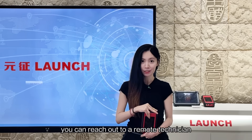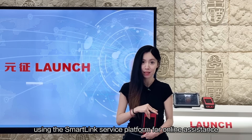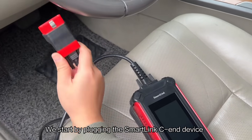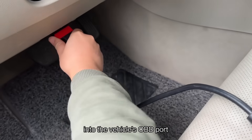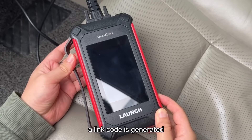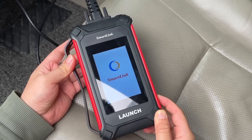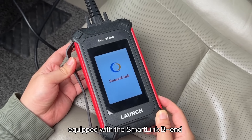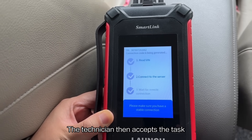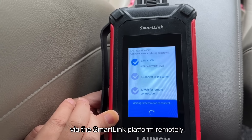At this point, you can reach out to a remote technician using the Smart Clean Service platform for online assistance. We start by plugging the Smart Clean CN device into the vehicle's OBD port. Once connected, a link code is generated and sent to a workshop or technician equipped with the Smart Clean BM and professional diagnostic tools. The technician then accepts the request and initiates communication via the Smart Clean platform remotely.